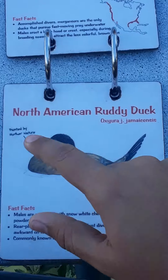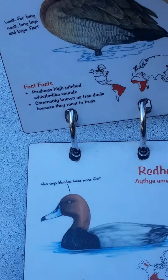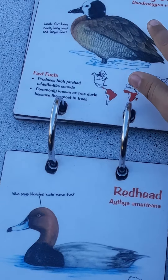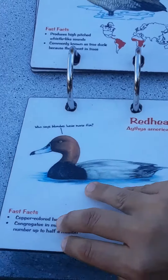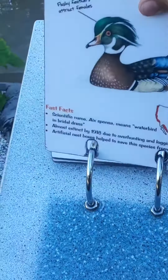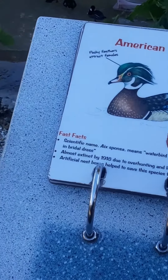You can tell by its blue beak. Next is the White-Faced Whistling Duck. Of course, the Redhead. And of course, the American Wood Duck — my favorite. Here's some others too, over here.